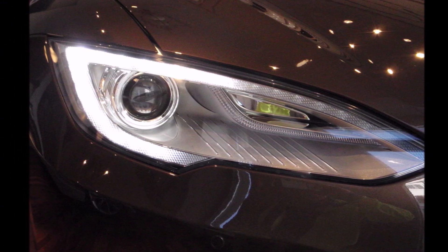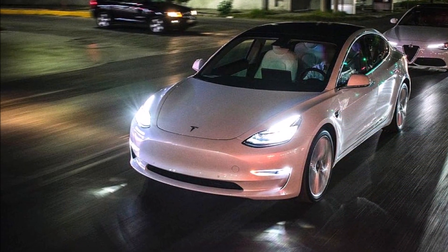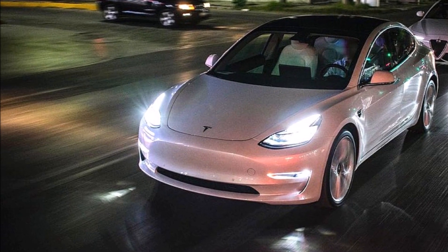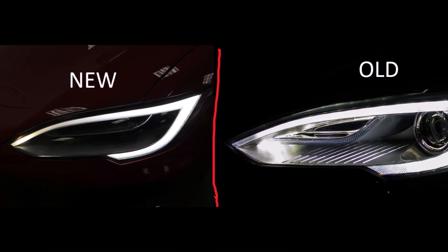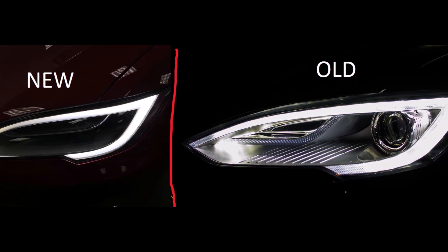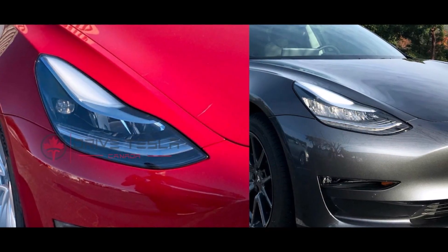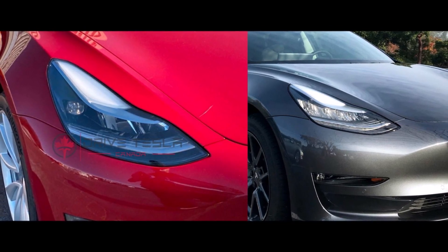The luxury SUV from the veteran German automaker features headlights with country mood, motorway mood, and active light function. Projector headlights are brighter than reflector headlights, and they are less likely to blind oncoming traffic. They are significantly brighter than reflector headlights, and they are less likely to blind other drivers because they are directed downwards toward the road so they don't shine in other drivers' eyes. They also give off a more even light. Considering all of this, it's clear that projector headlights are better than reflector headlights.